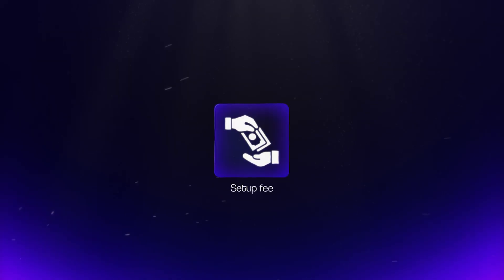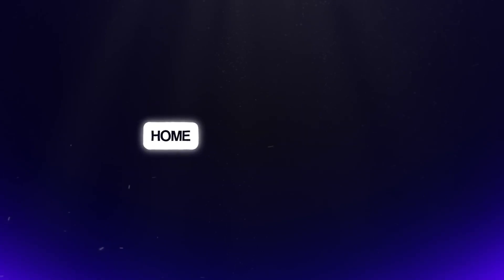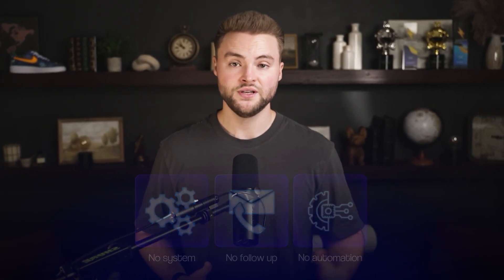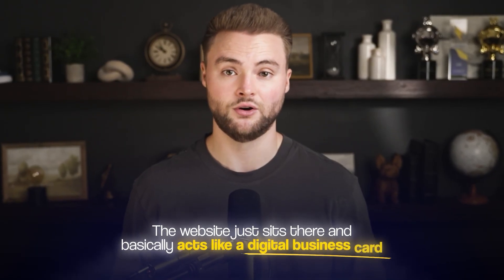Since the beginning of the internet, websites have been sold the same way. A business pays a setup fee, you build them a website, and you hand it over to them — homepage, about page, contact form — and then the relationship ends and you part ways. There's no system behind it, no follow-up, no automations. The website just kind of sits there and basically acts as a digital business card.